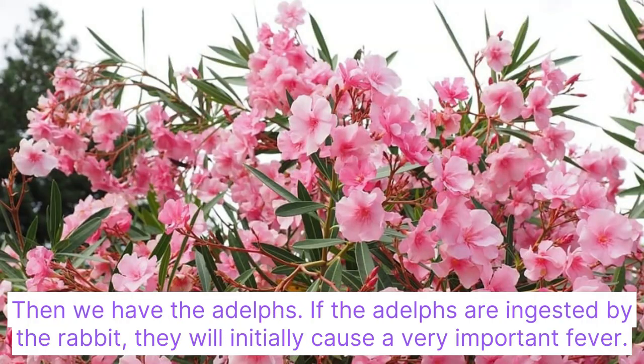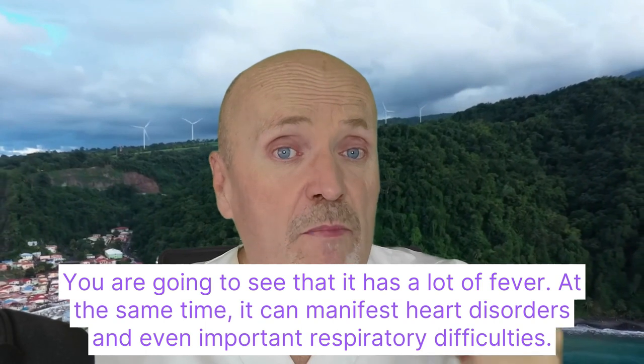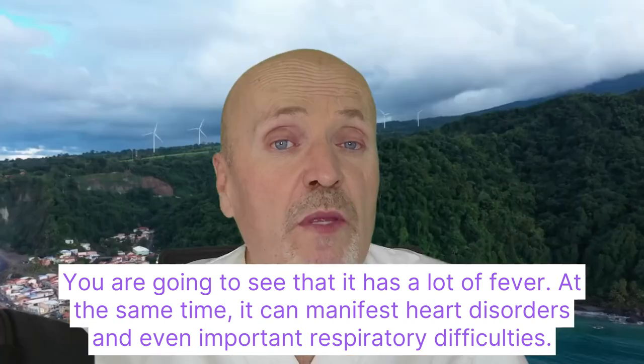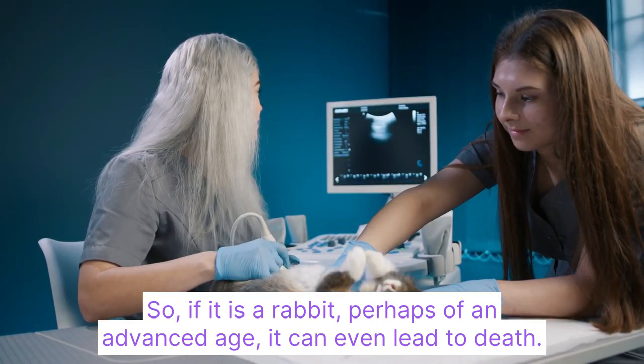Then we have the oleander. If oleander is ingested by the rabbit, it will initially cause a very important fever. At the same time, it can manifest heart disorders and even serious respiratory difficulties. So if it is a rabbit of advanced age, it can even lead to death.